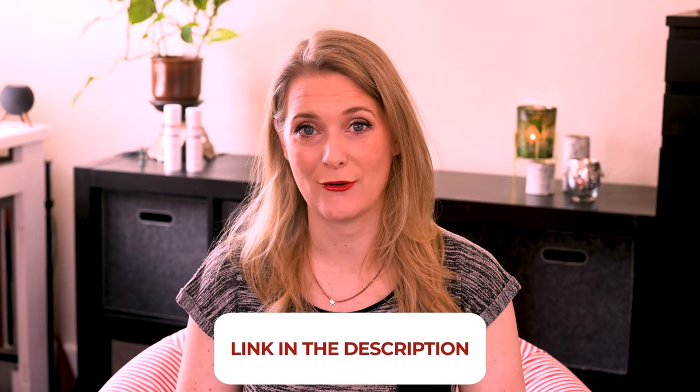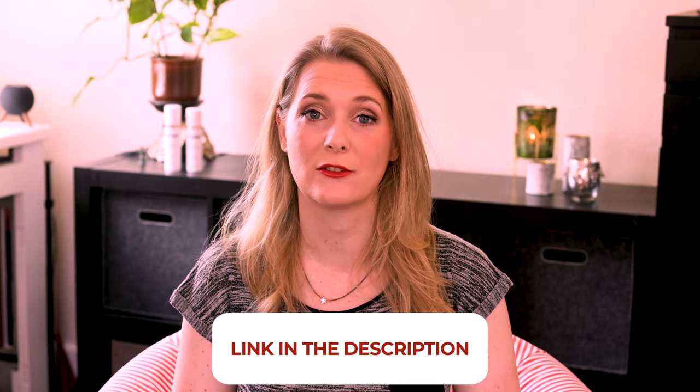If there is anything you would like to add, please do so in the comments below. I will link to more videos you might find interesting on the screen now and add links to my Instagram, blog, and Patreon account in the description box. See you soon, bye!